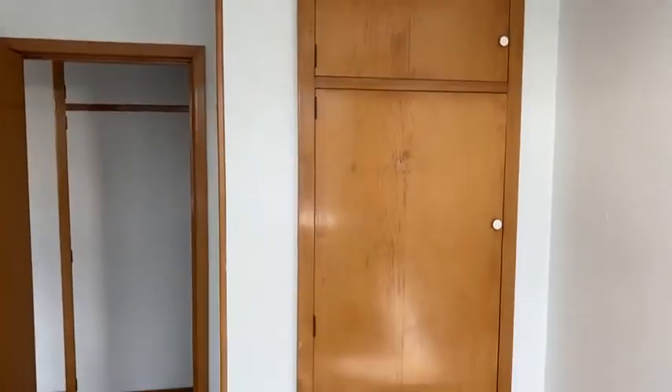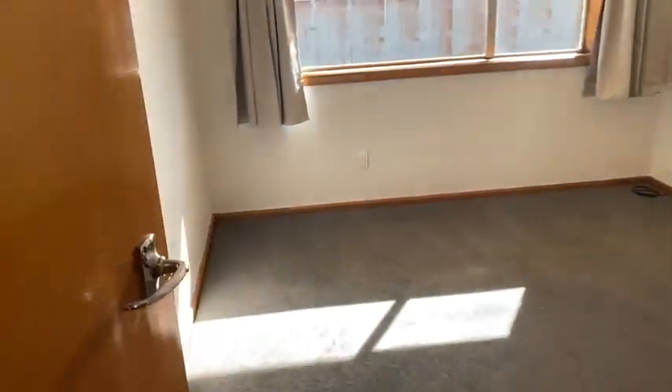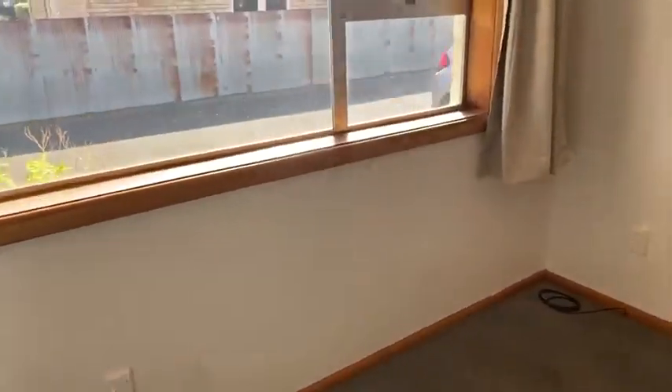This room has a wardrobe and plenty of storage. This one would probably be the master bedroom — it's a wee bit bigger — and it has new plugs and new light fittings.